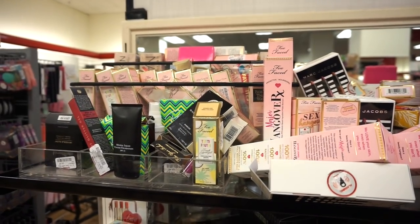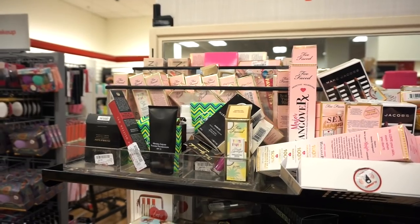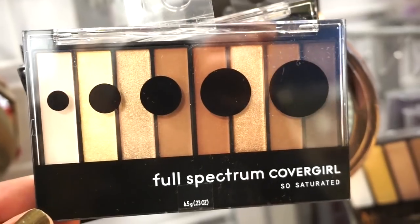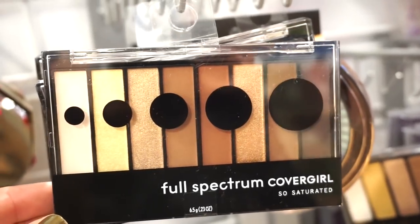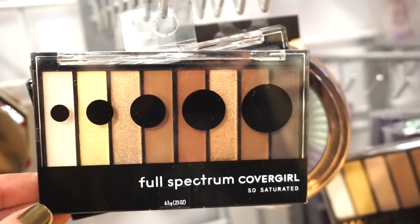This section can be pretty neat or pretty picked over. I really wanted one of the Too Faced To You foundations — the two shades of Snow they have here are swatched and pumped, so that's a no for me. Next I see a CoverGirl Full Spectrum palette called So Saturated, with a nice amount of mid-tone neutral matte shades — not too warm, not too cool — plus metallics, all for $2.99.